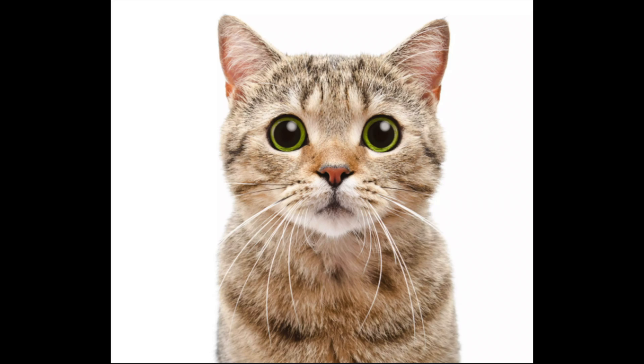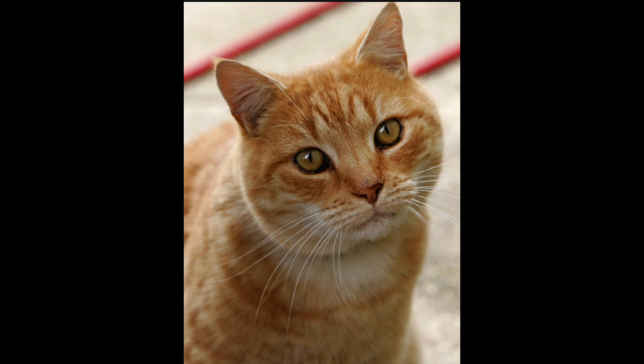The next pet we're going to talk about is a cat. Here's a picture of a cat. Like dogs, cats can come in different colors and different sizes. Here is an orange cat — a cat with orange fur. And then here is a cat with black fur.